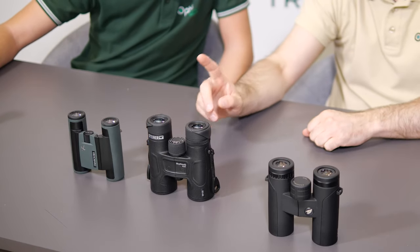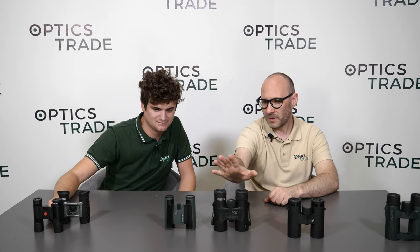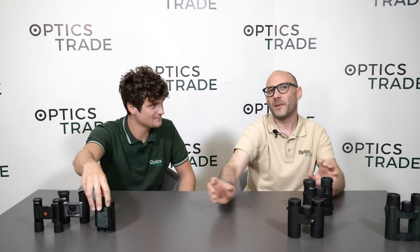In terms of size, the 10x32 is almost double the size of the 10x25 — double in size, double in weight. These are really serious binoculars that perform on almost all fronts nearly as well as full-size binoculars. The 10x25 pocket binoculars are for carrying around and for hobby use.